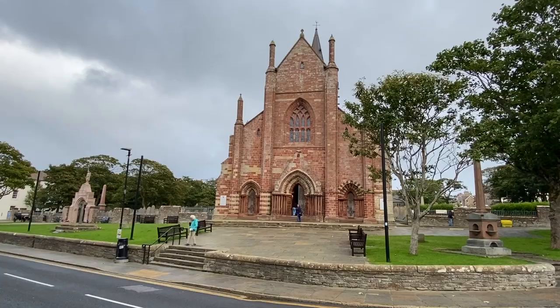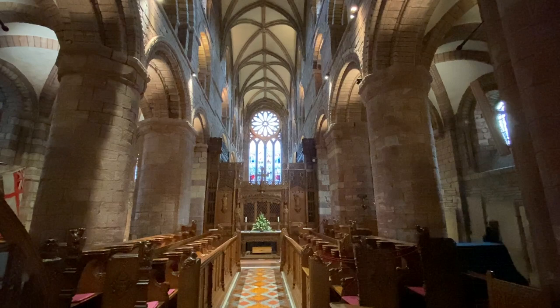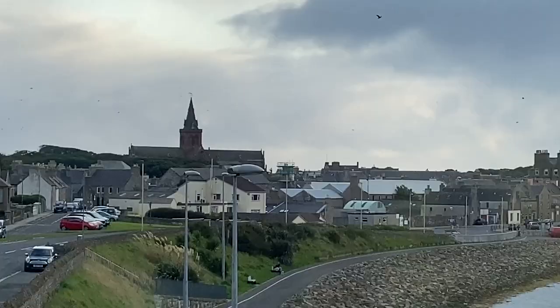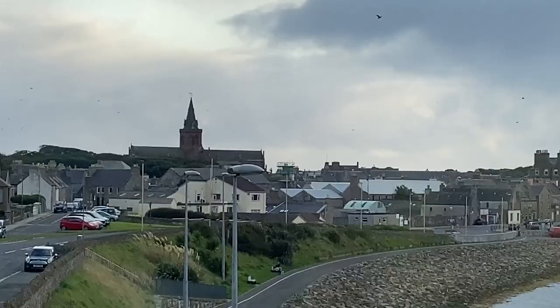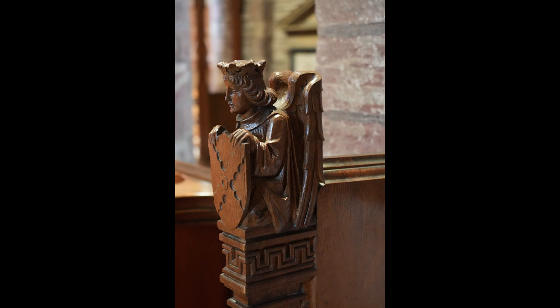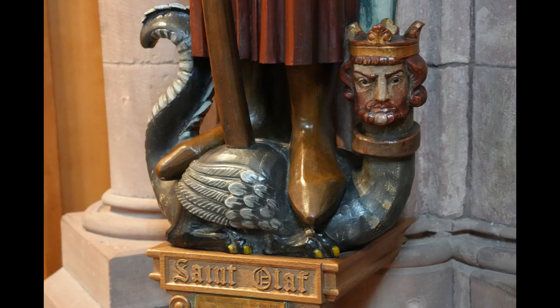The first is Saint Magnus Cathedral, founded in 1137. Located in Kirkwall and built in Romanesque elegance, it's the most dominant landmark in the city. Saint Magnus Erlinson was the Earl of Orkney in the 12th century. At the time, Orkney was part of the Kingdom of Norway, so Magnus was a Viking. He is also known as Saint Magnus the Martyr — his story is really interesting and you can check out the links below to learn about him.